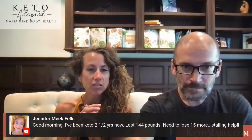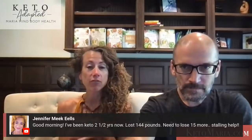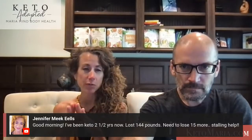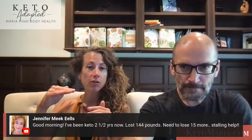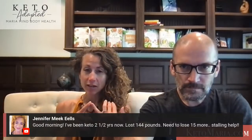Someone has been keto two and a half years and lost 144 pounds, but needs to lose 15 more and is stalling. I would add in three Protein Sparing Modified Fast days a week. Get your macros from the free calculator on ketomaria.com — hit your protein goal, lower the fat, lower the carbohydrates to almost zero, make sure you get at least eight hours of sleep, and I would cut out coffee. Those last 15 pounds can be hard — coffee will raise blood sugar on average about 8%.